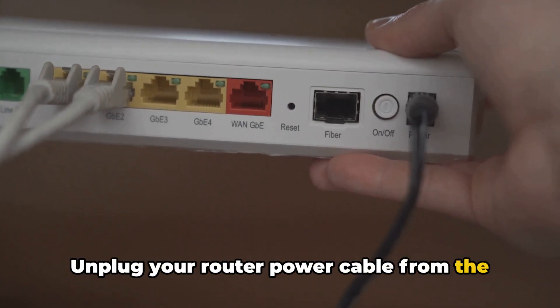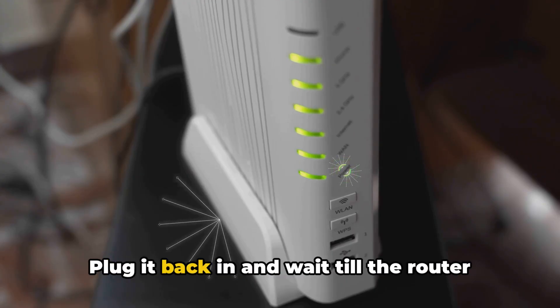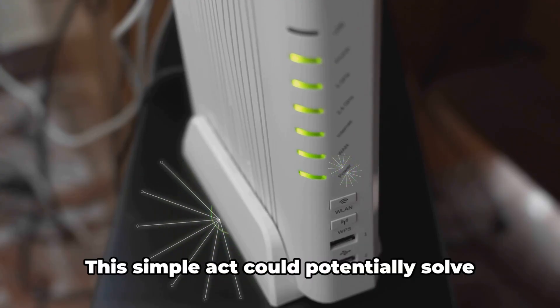Unplug your router power cable from the wall outlet and wait for around one to two minutes. Plug it back in and wait till the router fully boots up. This simple act could potentially solve your problem.